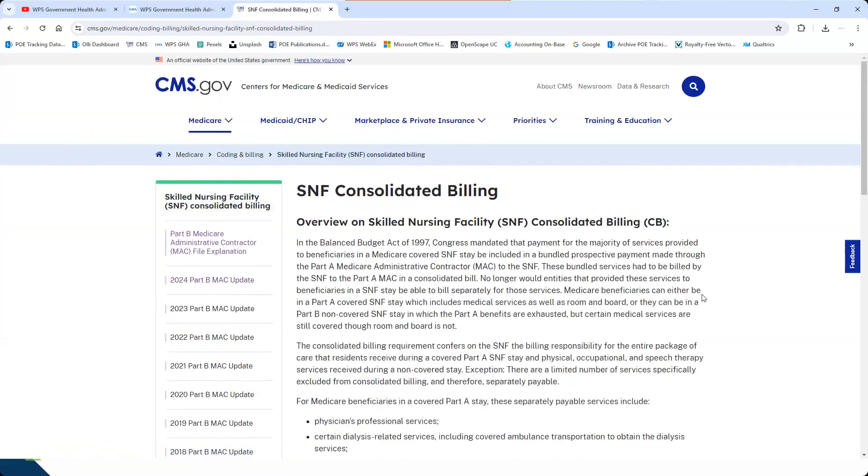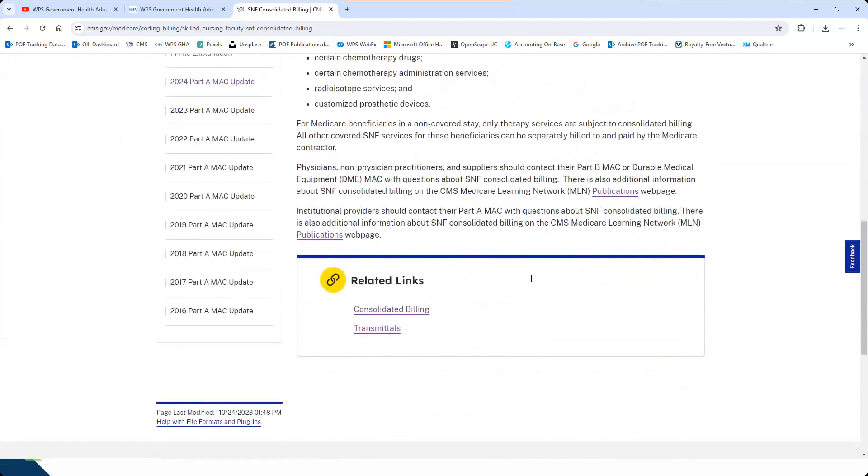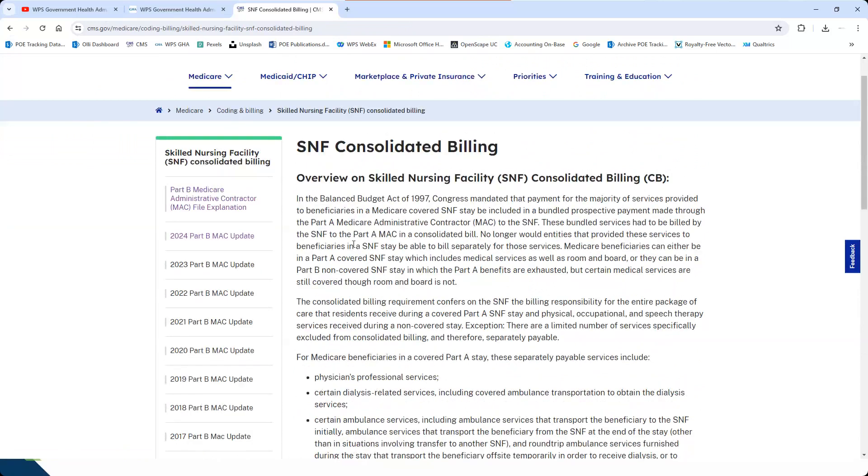We're back on the consolidated billing page. There are a variety of pages and publications affected. Take a look at any of that. If there's something specific about documentation, please hit us in the chat and we'll answer it.